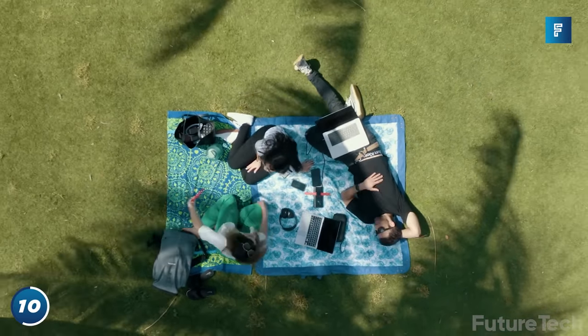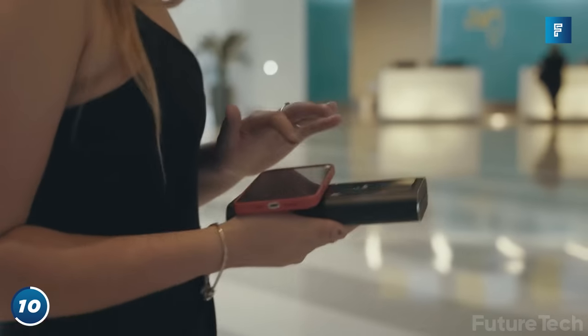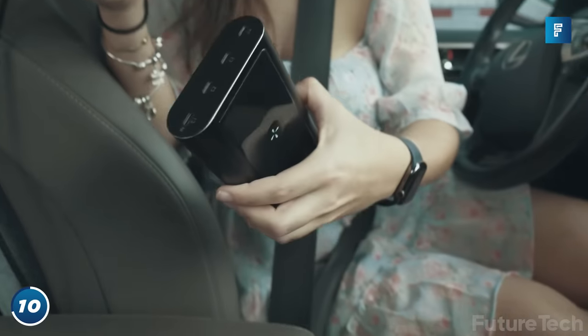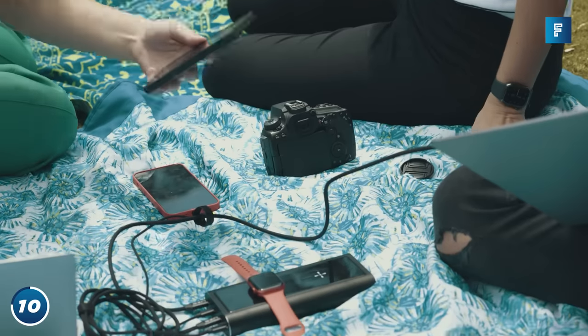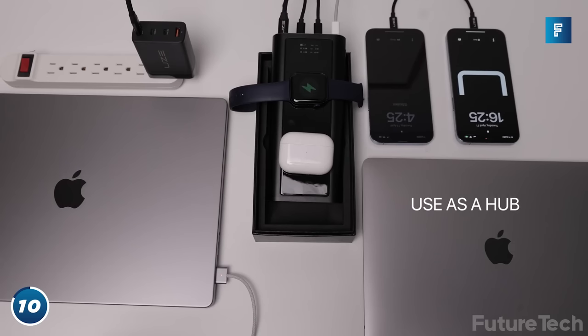Bold 2 has six LiPro graphene cells with built-in shock absorption. The guys at Ooze have made sure that the Bold 2 is compliant with all airline safety standards. The built-in LCD display allows you to monitor your device charging.